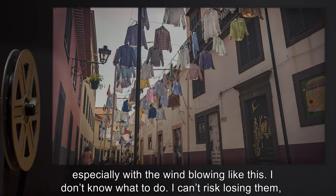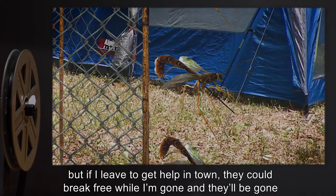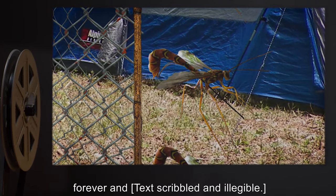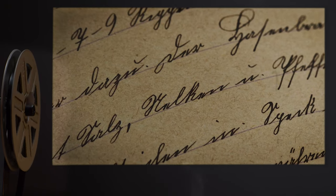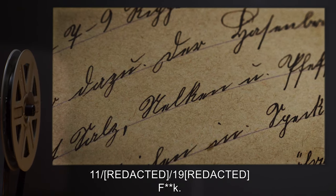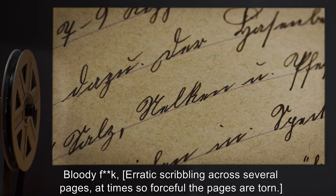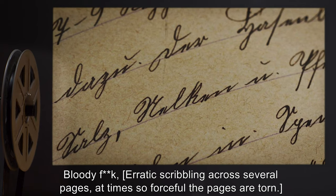I don't know what to do — I can't risk losing them, but if I leave to get help in town they could break free when I'm gone, and they'll be gone forever. [text scribbled and illegible] Page 91, [date redacted]: F**k. Bloody f**k. [erratic scribbling across several pages, at times so forceful the pages are torn]